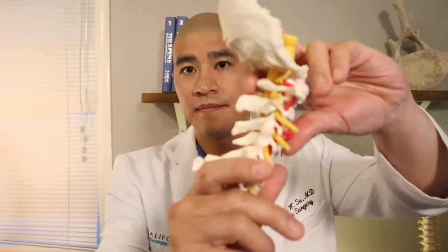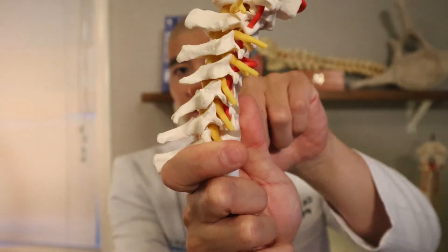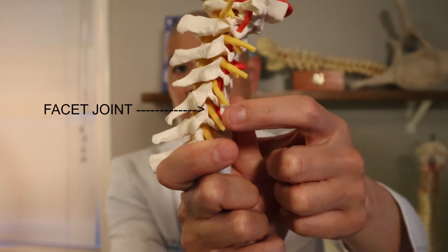In my practice, ideal candidates for a posterior foramenotomy typically have a pinched nerve without weakness. When patients start getting weakness, I prefer to address the problem more directly with an anterior cervical fusion or cervical disc replacement, because I need to know that nerve is totally decompressed. Patients who also tend to be good candidates are those who get relief with forward flexion of their neck, because that motion essentially simulates the opening of the back of the spine, which is what this surgery achieves.